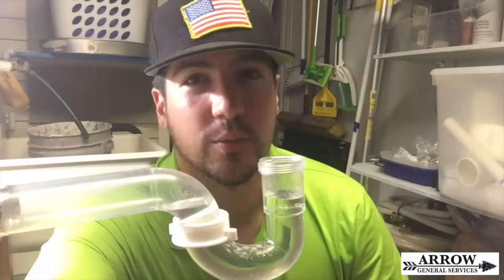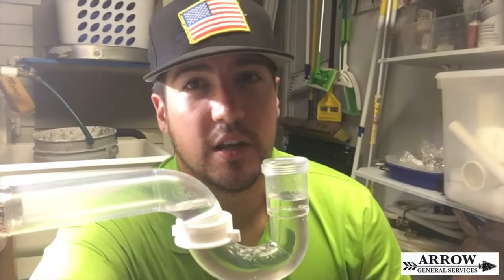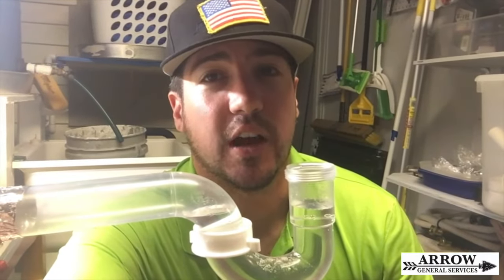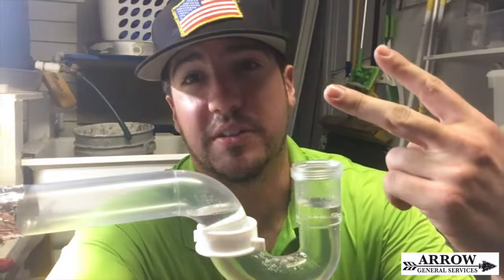That was how a p-trap is supposed to work. If you liked this video, go ahead and comment down below, please subscribe — it really helps me out trying to grow this channel and keep bringing you guys this kind of content. Thank you, peace out.